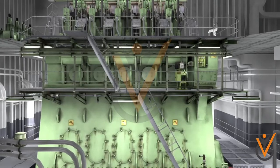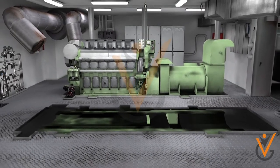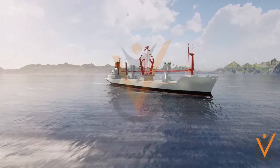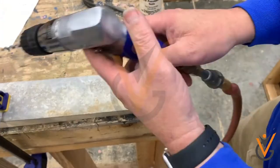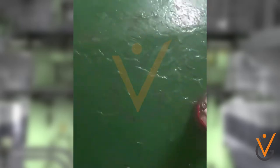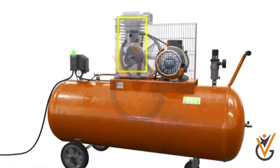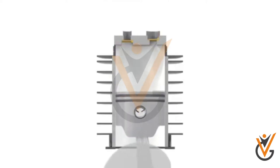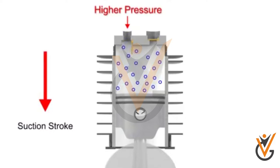On board ship, compressed air is used for starting the main engine and auxiliary engine, operation of the ship's whistle, and for many tools such as drill machines, grinders, etc. Air in its natural state cannot do any of the above mentioned tasks unless it is compressed, meaning work is done on air. On compression, temperature and pressure increase while volume decreases.